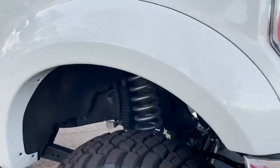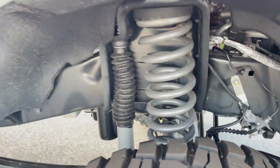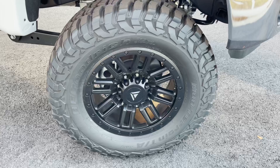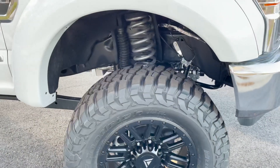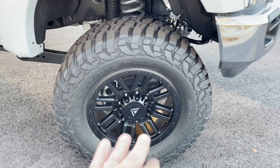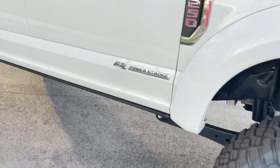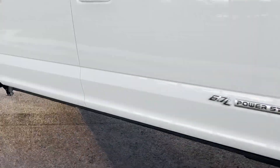We opted for the Rocky Mountain Truck six-inch true suspension lift, coil spring shocks, 20-inch Rocky Mountain Truck wheels, and 37x13.5 KM3s. I love the KM3 — it's kind of like a Fuel Rebel style wheel, which is very popular. Rocky Mountain Truck does a great job with that.